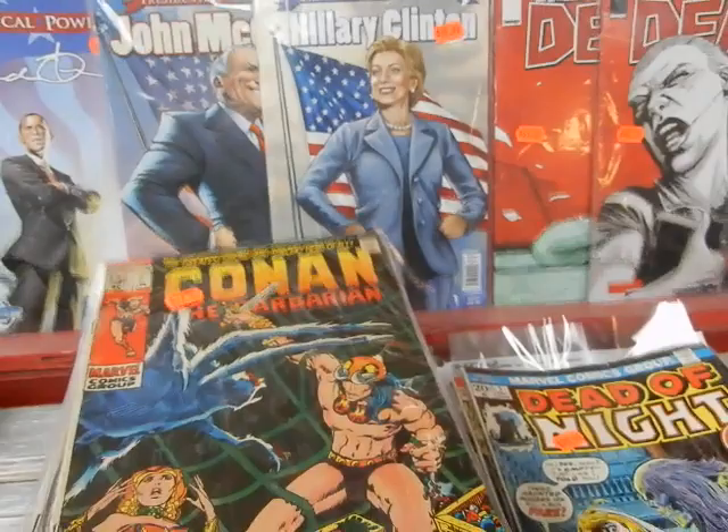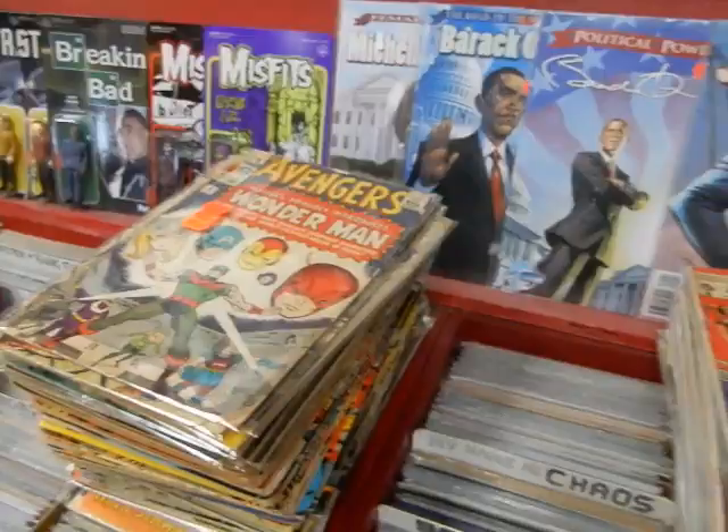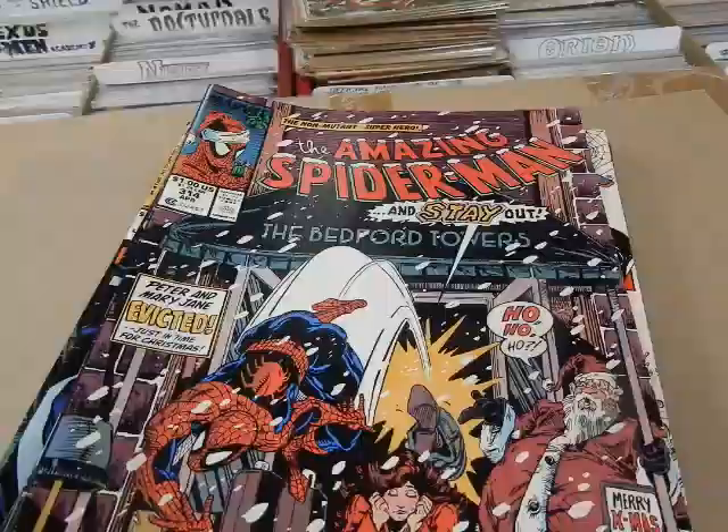Hey, it's JC here at JC's Comics and More, your pop culture superstore, 6725 West Central Avenue, Toledo, Ohio 43617. Phone: 419-531-6097. Instagram at JC's Comics and More and www.jcscomicsmore.com.